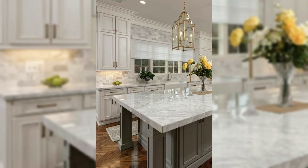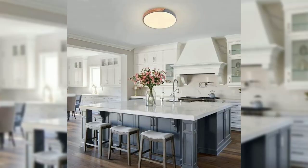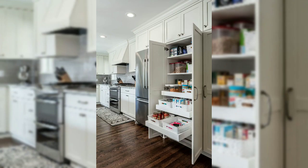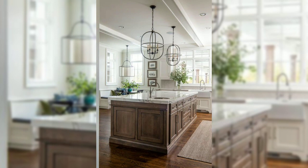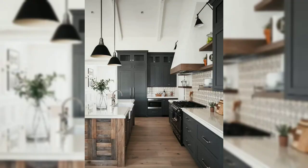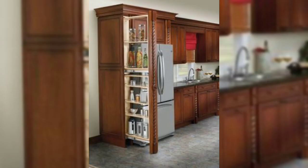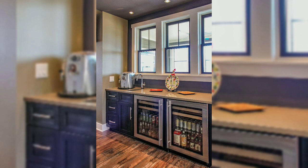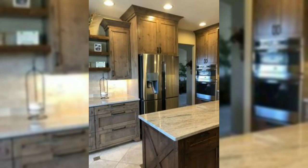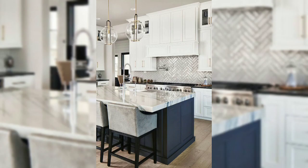When it comes to the focal point of any kitchen, the cabinets take center stage. Choose cabinet designs that align with your overall aesthetic theme. Sleek modern cabinets with clean lines and handle-less doors lend themselves well to a contemporary look, while ornate and detailed cabinet designs are perfect for a more traditional or vintage vibe. Don't forget to explore various materials such as natural wood finishes, glossy laminates, or matte textures to further customize the appearance of your cabinets.